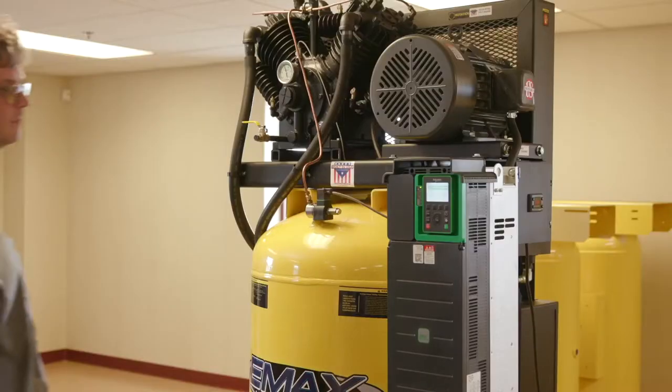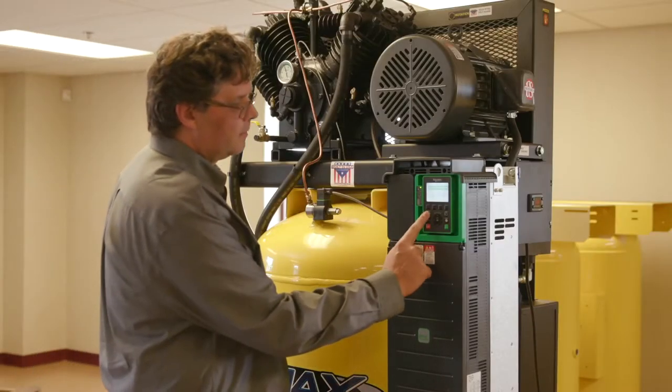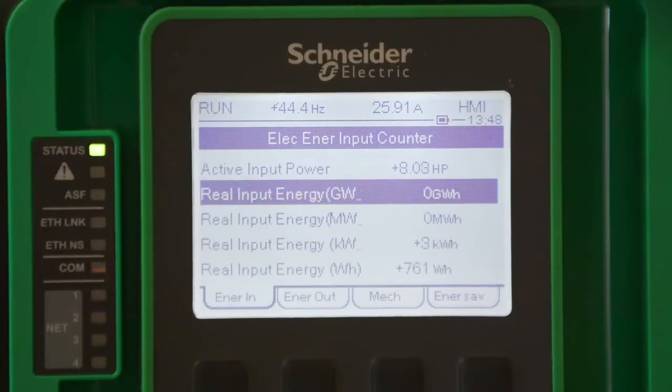In addition, there are also energy losses from leaks, pressure drop in the system, and the energy transfer of the compressor process itself.